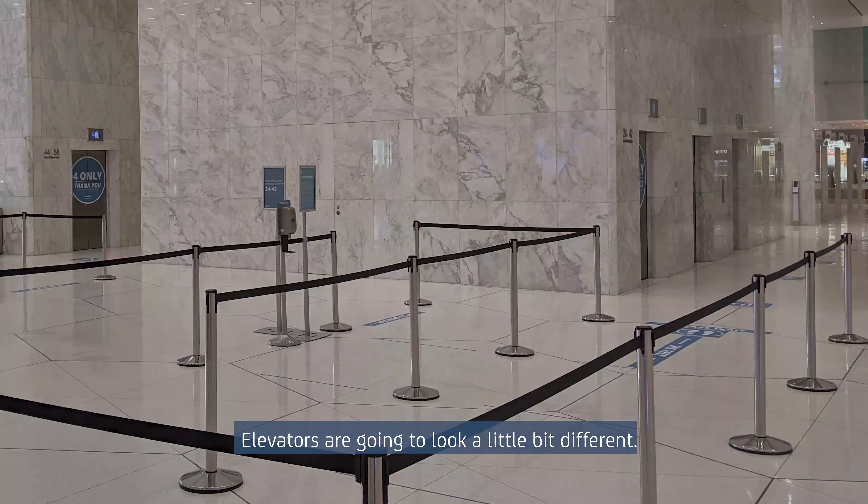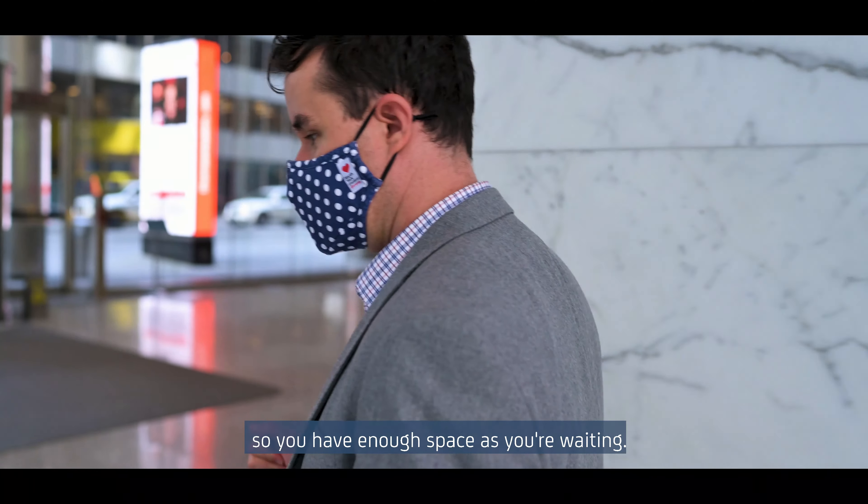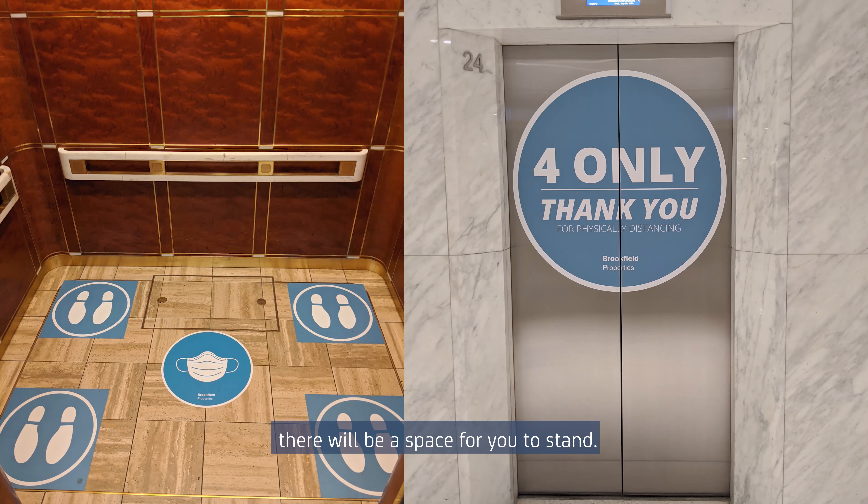Elevators are going to look a little bit different. You'll see queuing areas clearly marked so that you have enough space as you're waiting. And once you get on the elevator, there will be a space for you to stand.